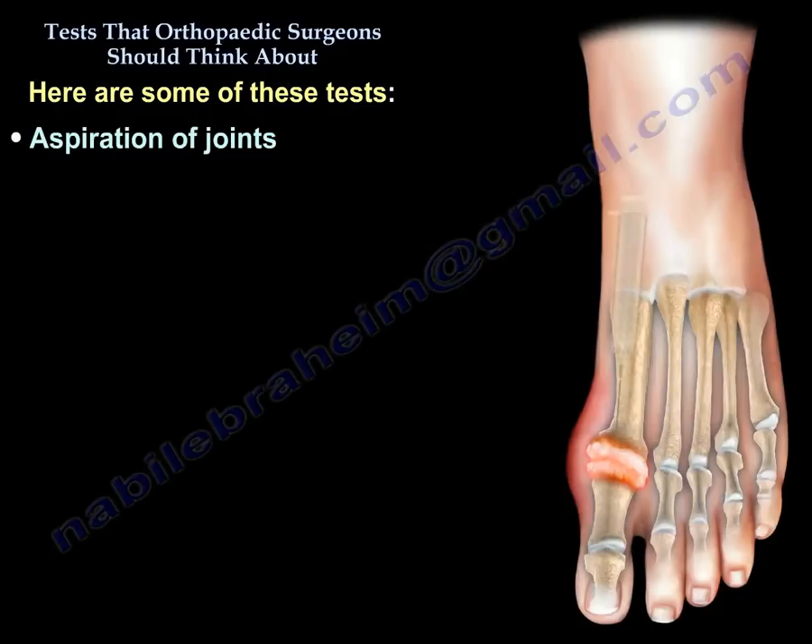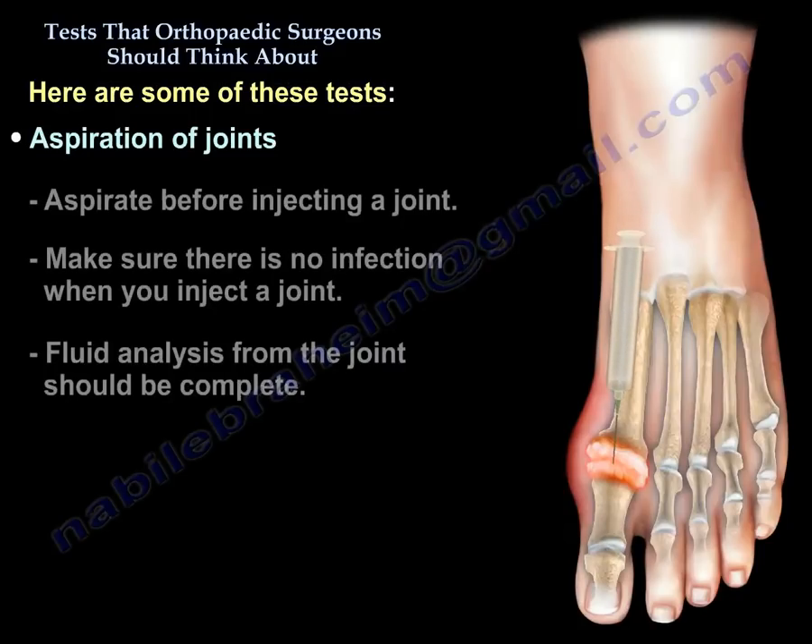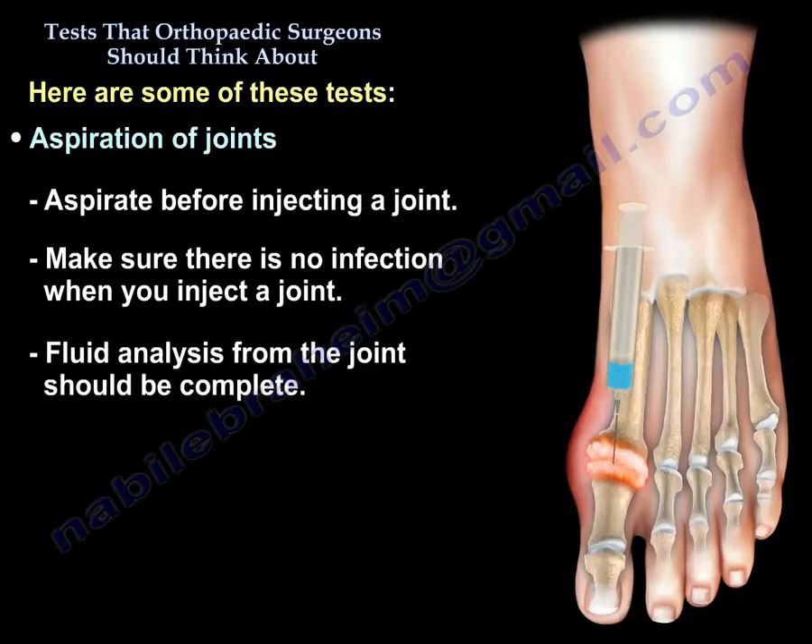Think about aspiration of joints. Aspirate before you inject a joint to make sure there is no infection. When you inject a joint, the fluid analysis from the joint should be complete.